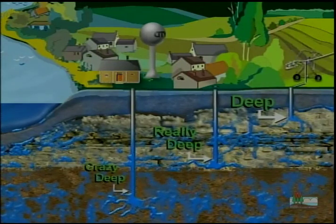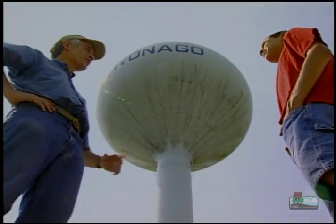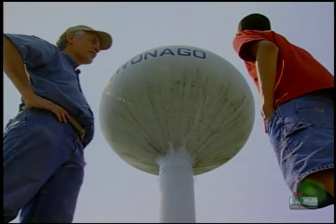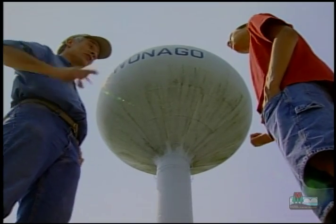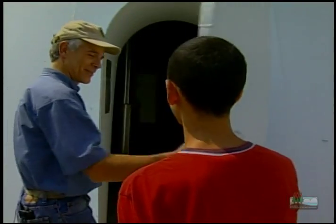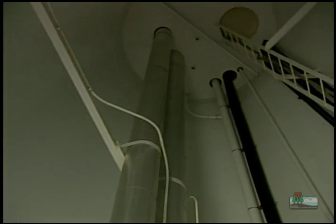Now that we know how a well is drilled, let's see one up close. This is where the water is stored. Tanks like this hold about half a million gallons of water. Can we go take a look? Sure, let's go.